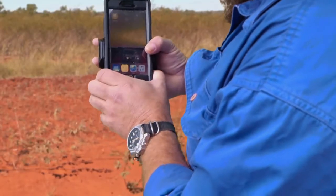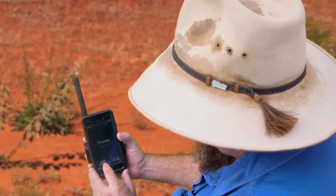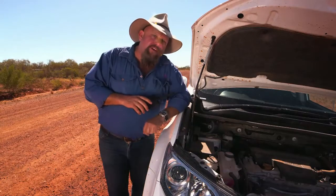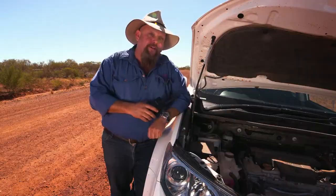Operation is dead simple. You just put the phone in the cradle, open the app, and when you see the logo you're ready to make a call. As long as you've got a clear view of the sky you've got 100% coverage all over Australia.